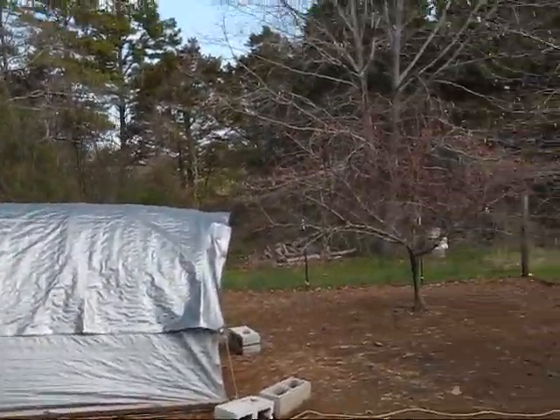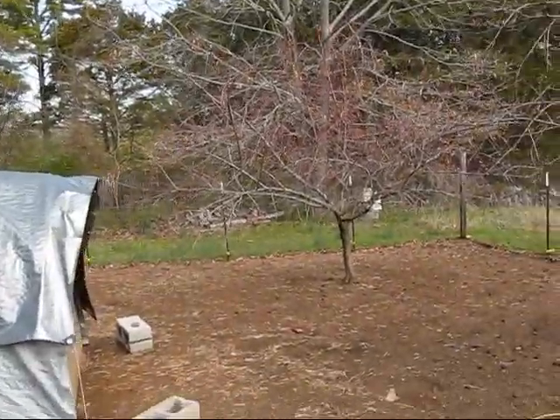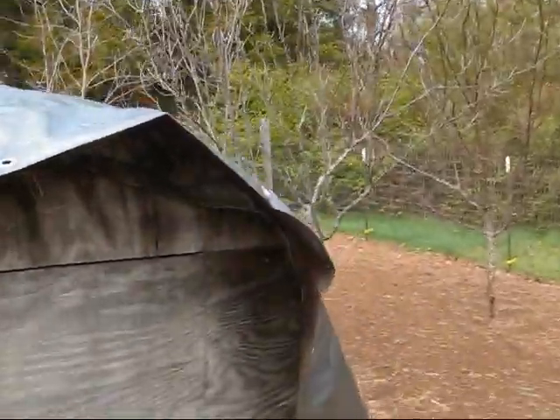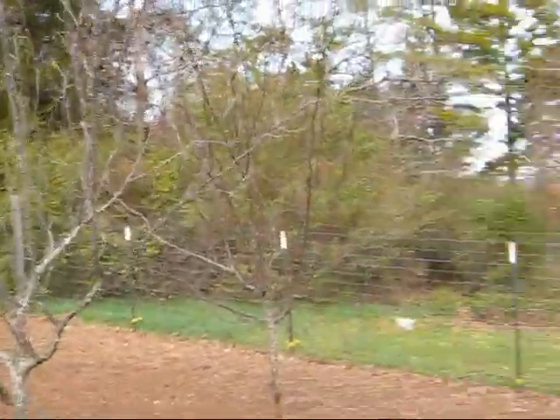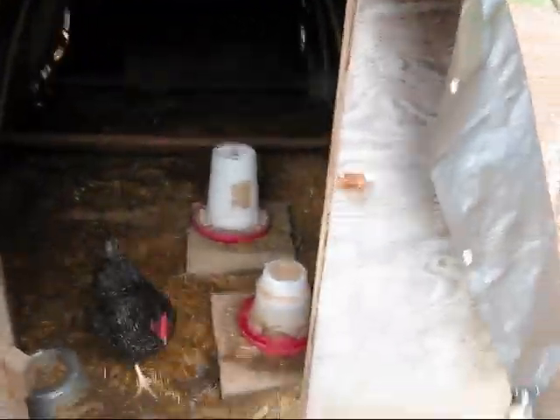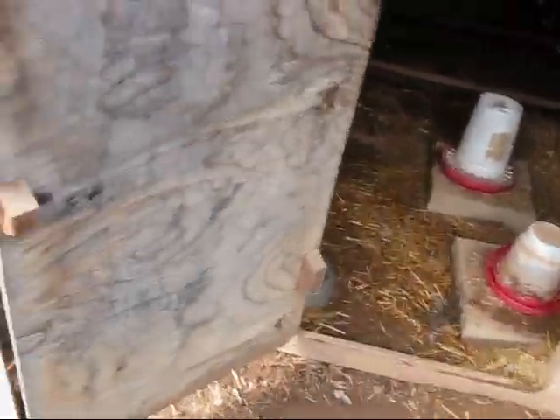This is their old house. Our girls are now two years old, and their house is, of course, just as old — we had this built. I'll get this open. There they are — come on out, girls. There you go.